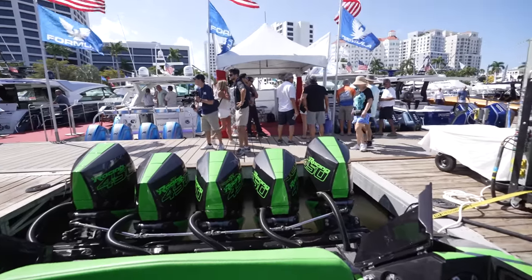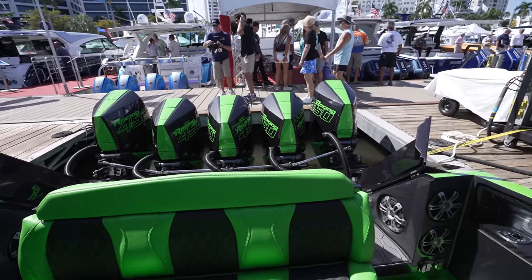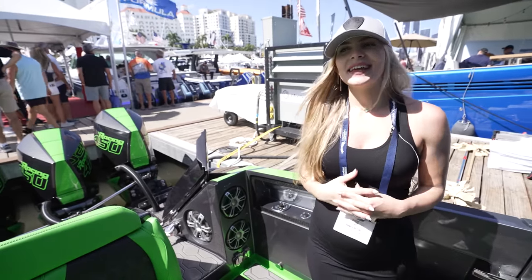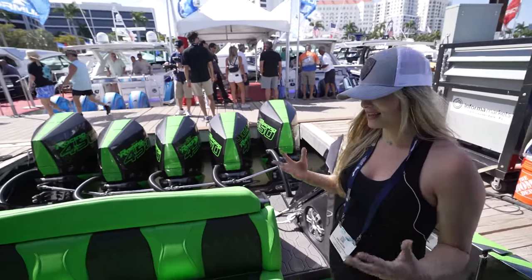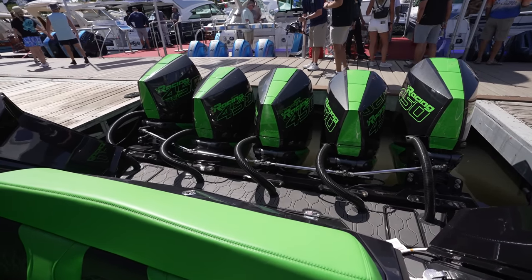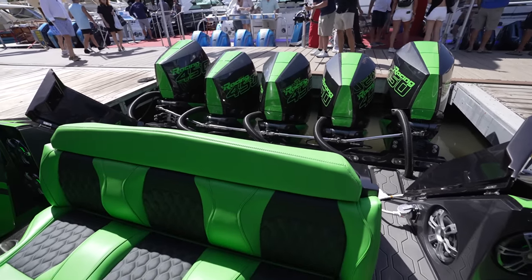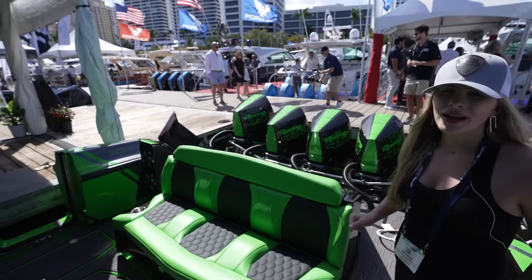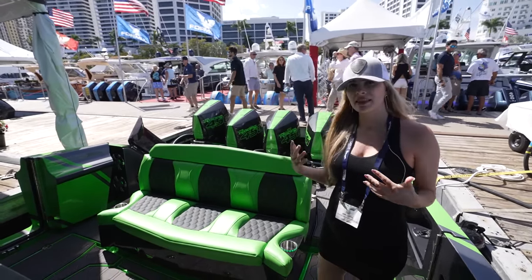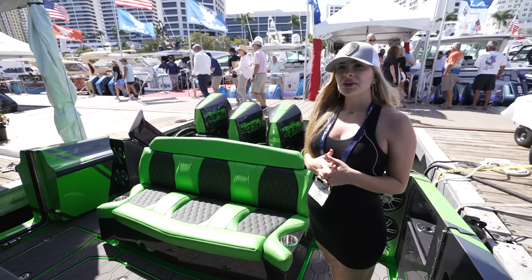We're on the 47 Reaper. Anna, what have I been telling you to do? A sea trial, right? We're going to do a sea trial — are we really going to do a sea trial? Yes. We want to do a sea trial because these boats run amazing, guys. Tell me about this particular boat. This boat has 2,250 horsepower, as you can see off the back of it.